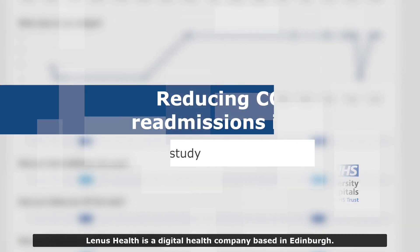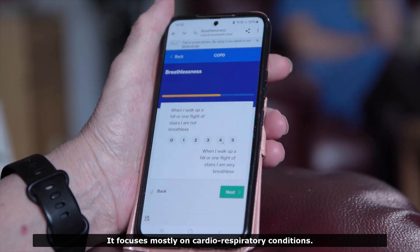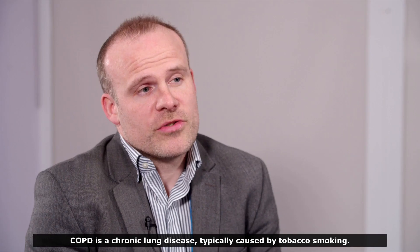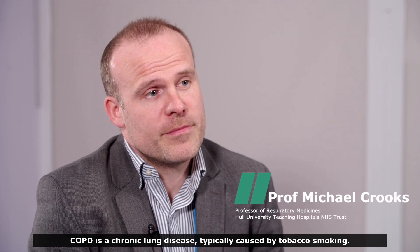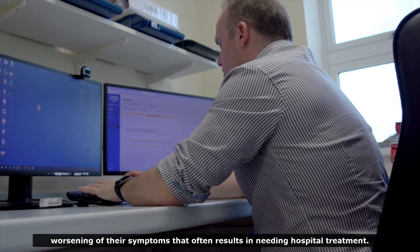Linus Health is a digital health company based in Edinburgh. It focuses mostly on cardiorespiratory conditions. Linus has a number of different products, but the one specifically being used in Hull is the COPD support service. COPD is a chronic lung disease typically caused by tobacco smoking. One of the characteristics with COPD is that people are prone to worsening of their symptoms that often result in needing hospital treatment.